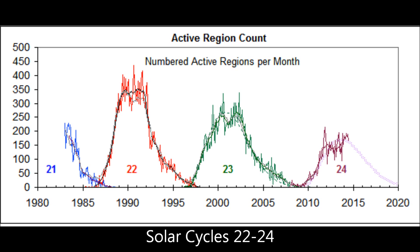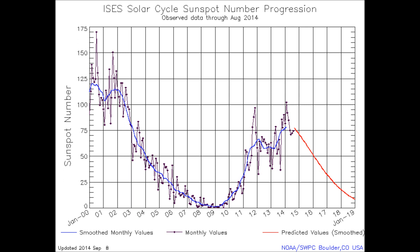A quick look at solar cycles 22, 23, and 24 — you'll notice those are in a downtrend. When we take a look at the actual count of the sunspots, solar cycle 23, the last cycle, peaked out around 115. Our current cycle is peaking around 75, and the following cycle is predicted to be no more than 50.